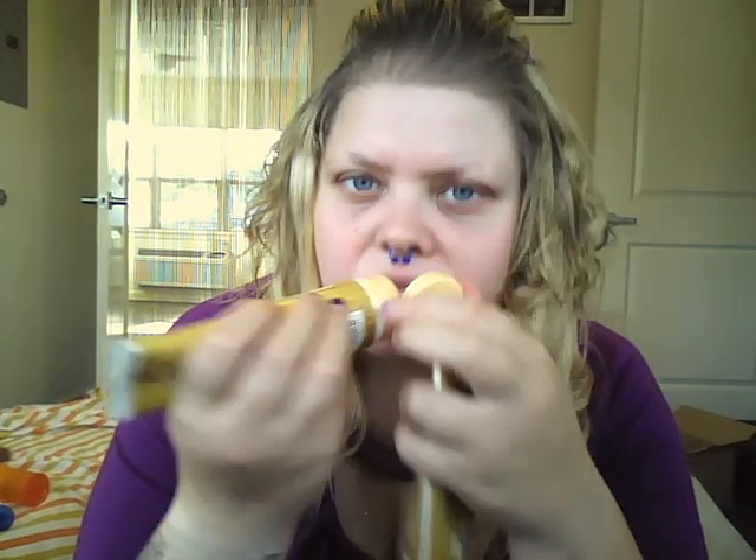Then I have two Royal Bee products: the Imperial Shea Healing Hand Cream, which smells good — not as good as the body lotion, but nice. And the Royal Bee Imperial Shea Foot Cream, which smells the best of the three. It's nearly gone, so I love it.